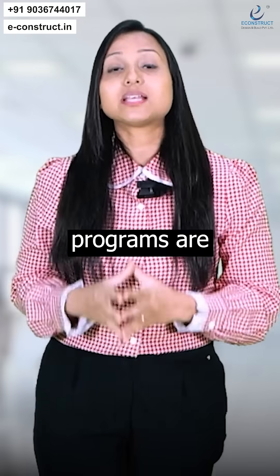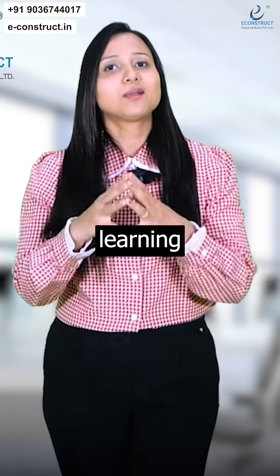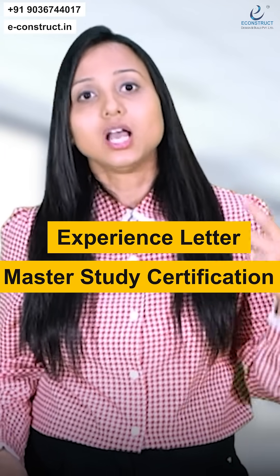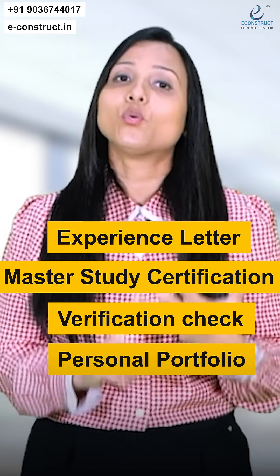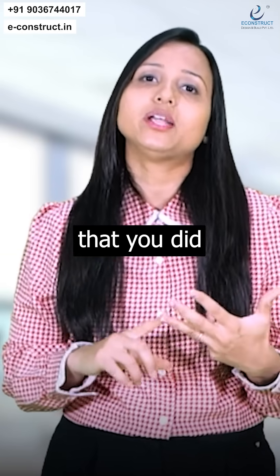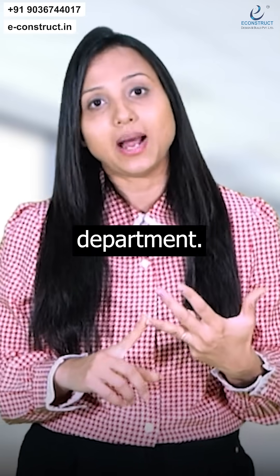All our master study programs are on the job, which means it's an experiential learning program. One thing you get is an experience letter. Second is the master study certification. Third is an employee background verification check. Fourth is your personal portfolio, which will have details of all the projects that you did with us as a trainee engineer in a particular department.